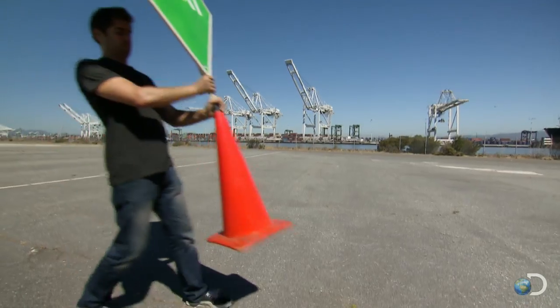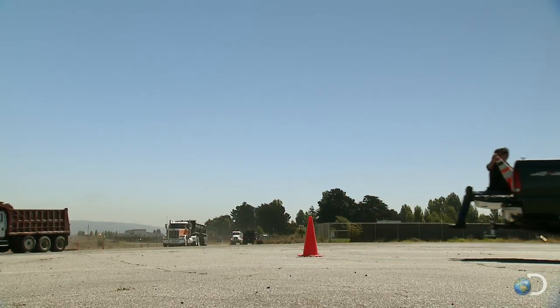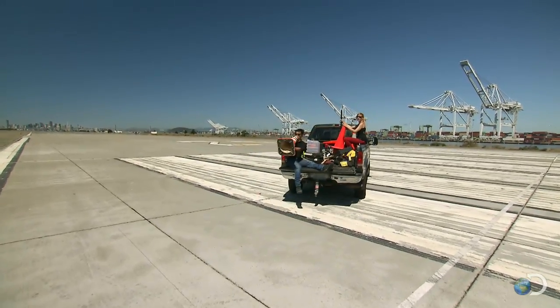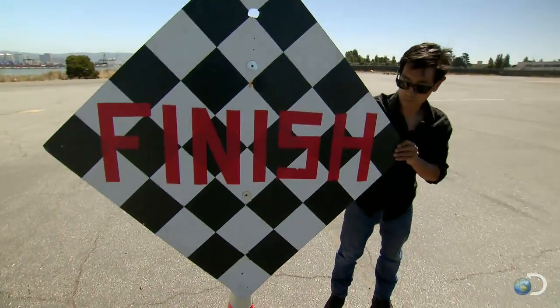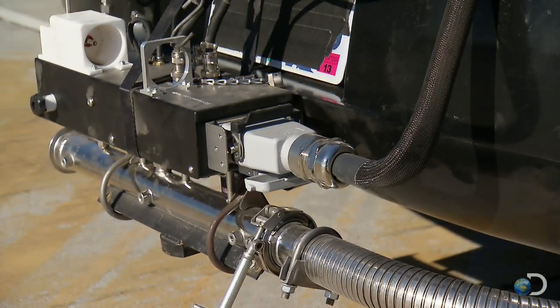So there's a theory that driving slower might actually save you fuel. And to test that theory, they've set up a circuit one mile long. They'll drive 20 laps at 45, 55, and 65 miles per hour, and get the fuel efficiency of each speed.